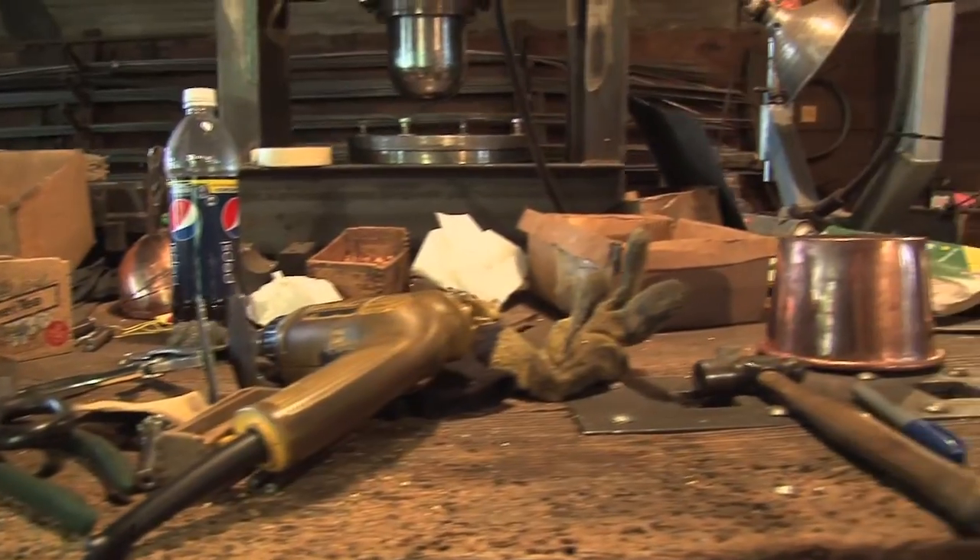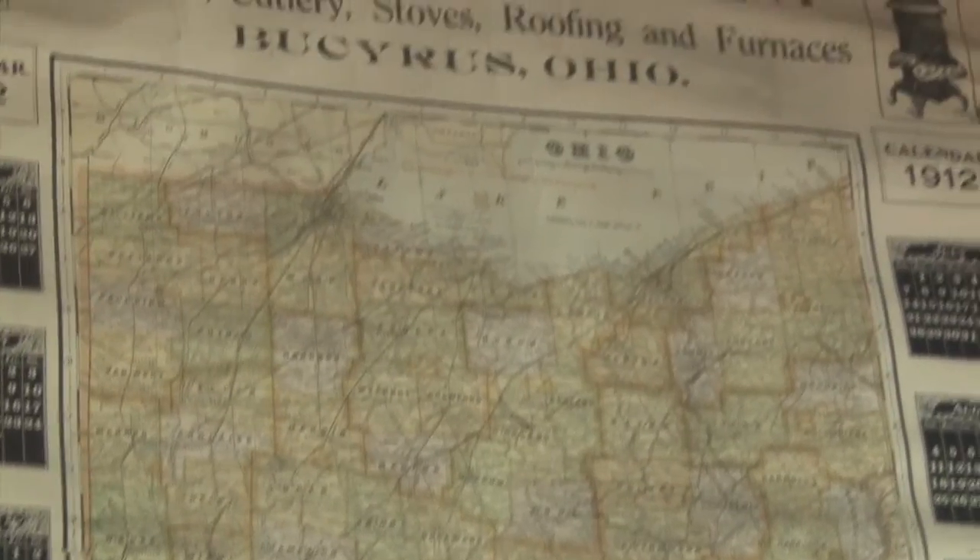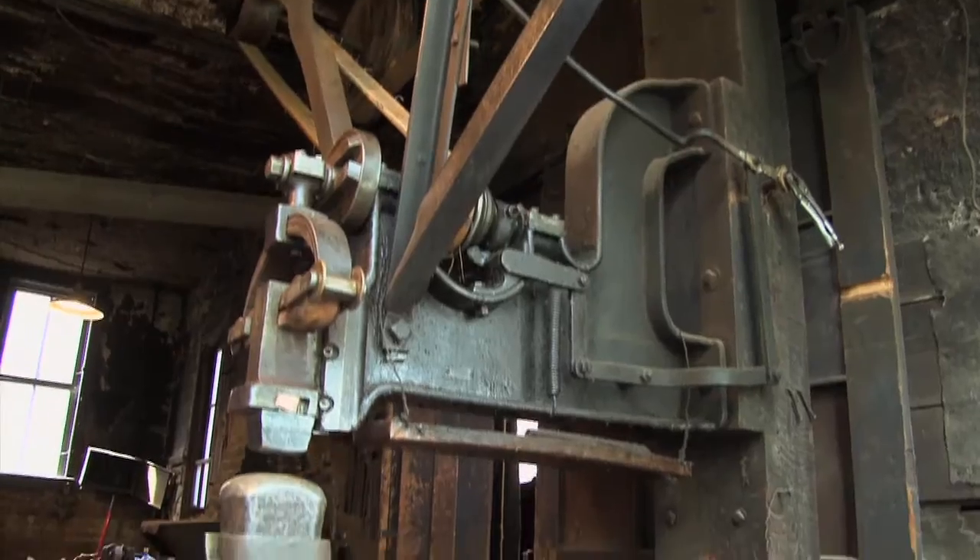My father started working for the family at the hardware store. And then he decided that he liked the copper kettle idea better than the hardware, so he moved his interest into this building and to this activity here.